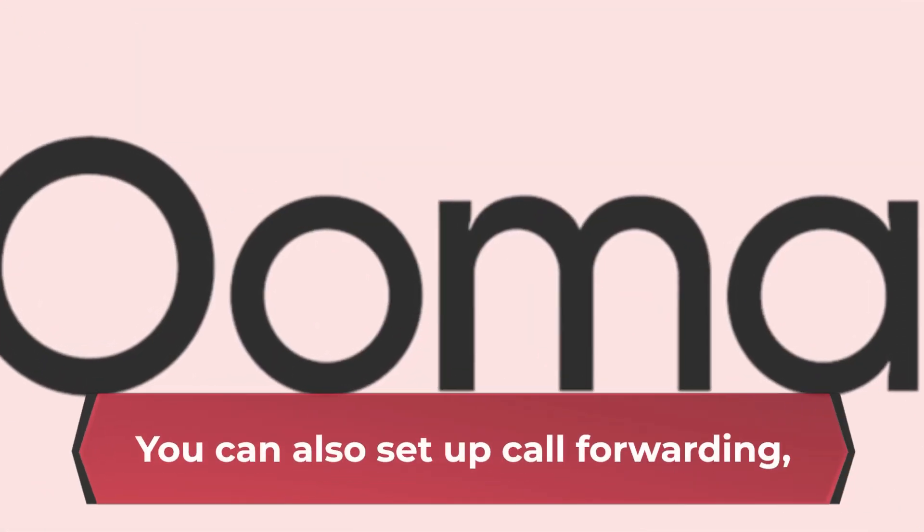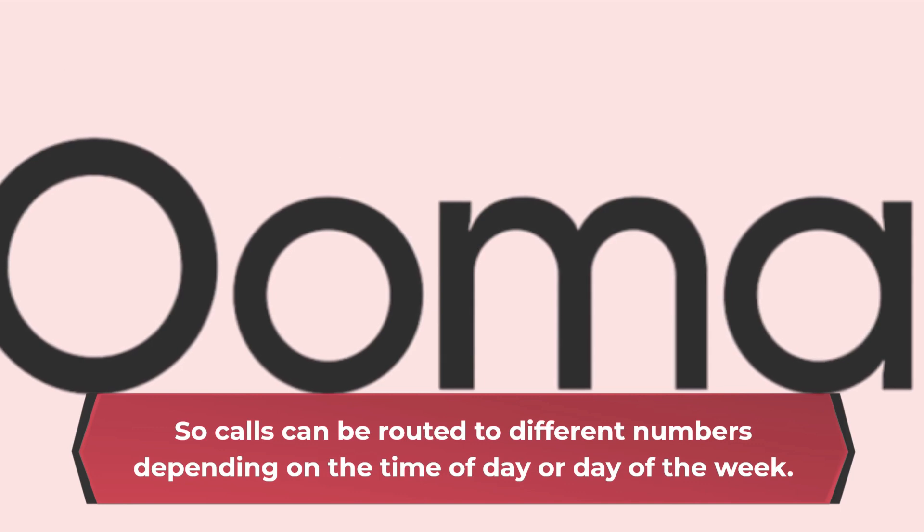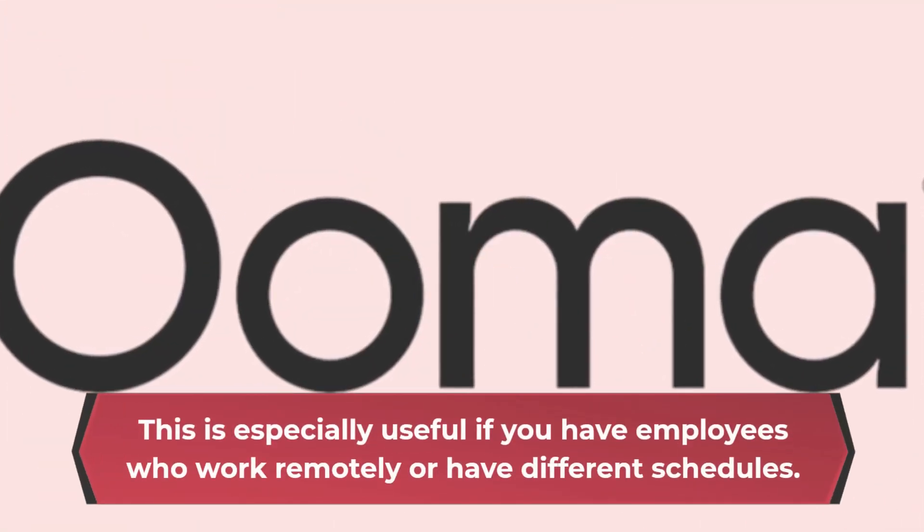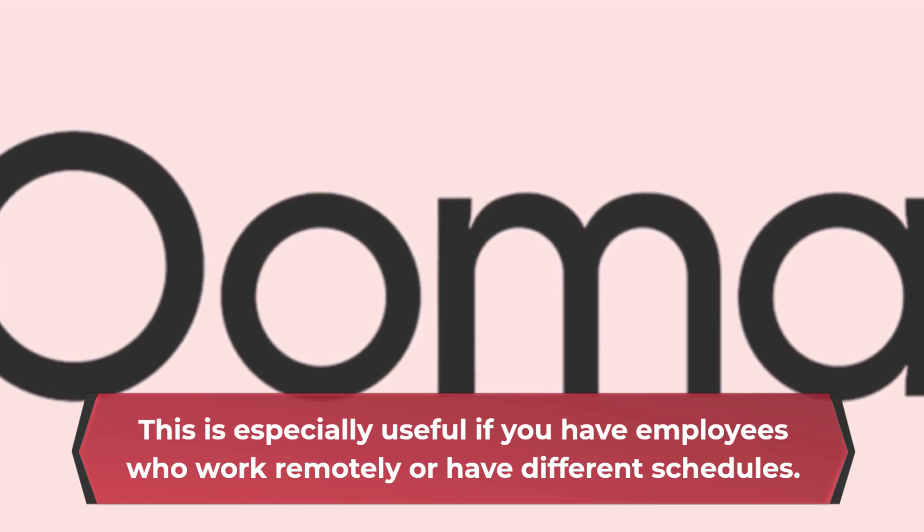You can also set up call forwarding, so calls can be routed to different numbers depending on the time of day or day of the week. This is especially useful if you have employees who work remotely or have different schedules.